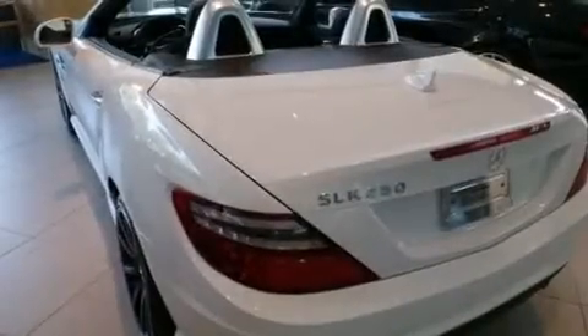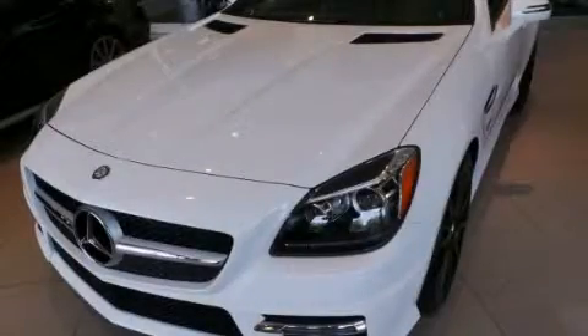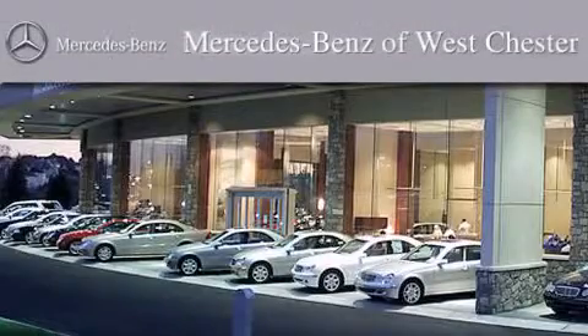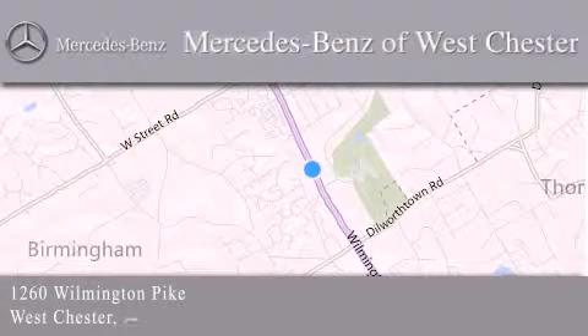Enabling you to control them right from the driver's seat. Stop by today and test drive this automobile for yourself. Thank you for considering Mercedes-Benz of Westchester for your next luxury vehicle. We are conveniently located at 1260 Wilmington Pike in Westchester. We look forward to serving you.